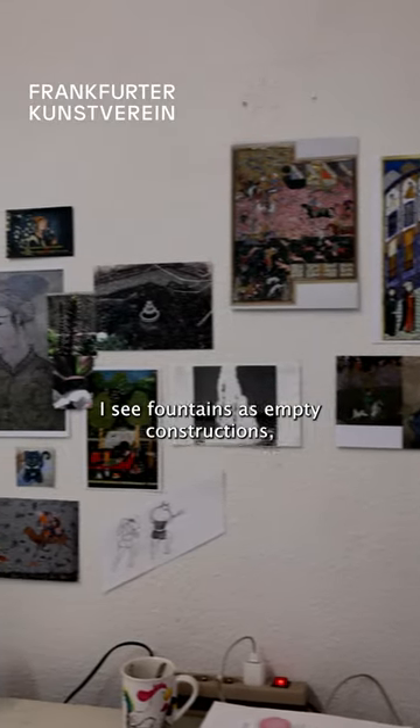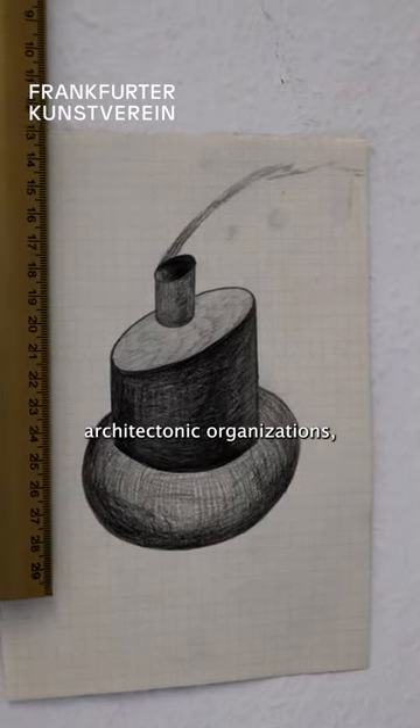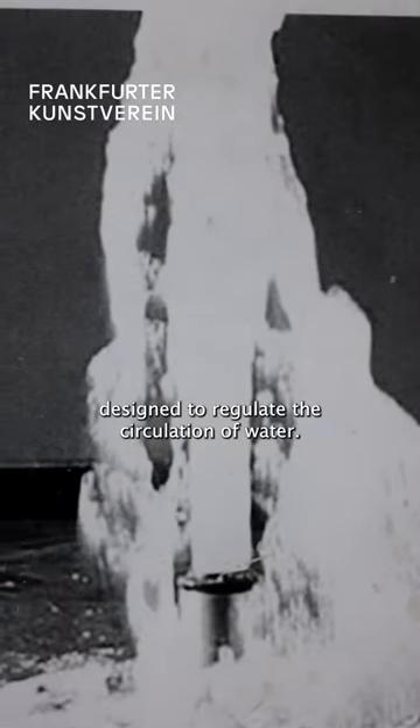I see fountains as empty constructions — architectonic organizations designed to regulate the circulation of water.